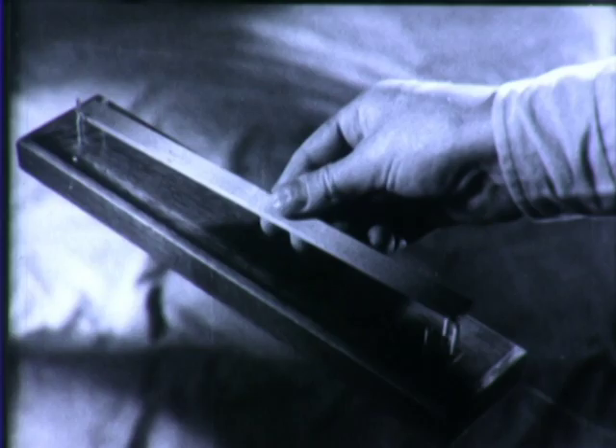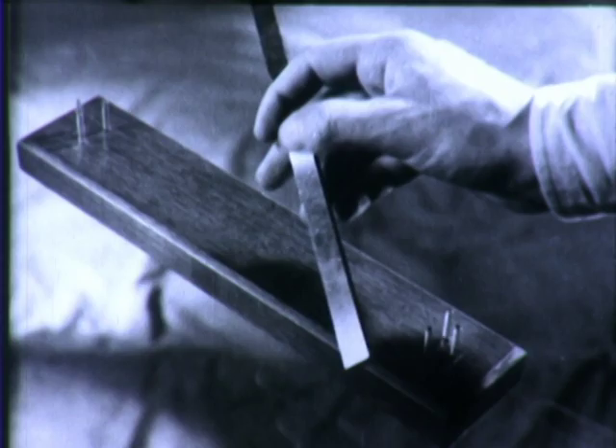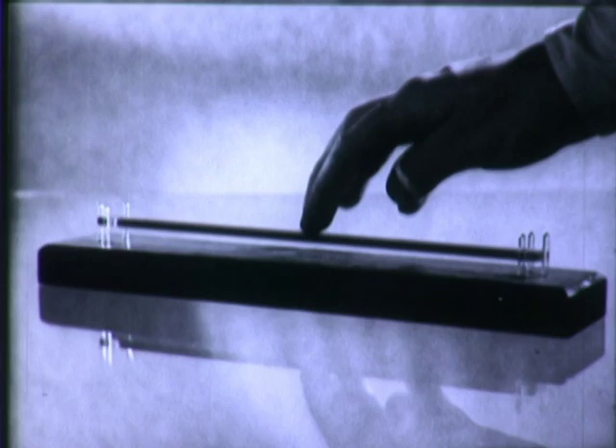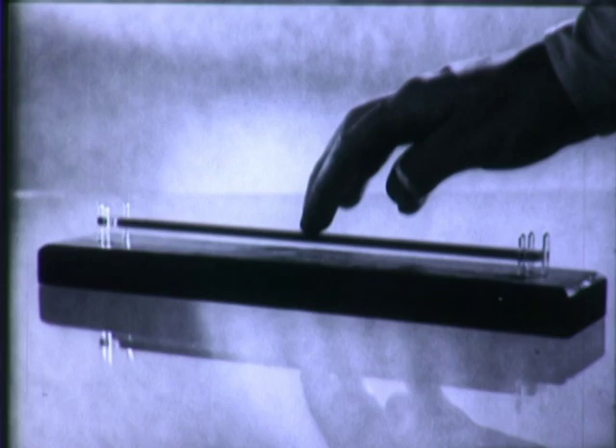Now the bar magnet is placed between these glass pins, and it floats. Magic? No. There's a second bar magnet in the wooden base, and our bar magnet is held in suspension by the push exerted by the like poles of the two magnets. All magnets attract and repel, but only these magnets, made of an alloy of which the ancients never dreamed, are sufficiently strong to float in space.